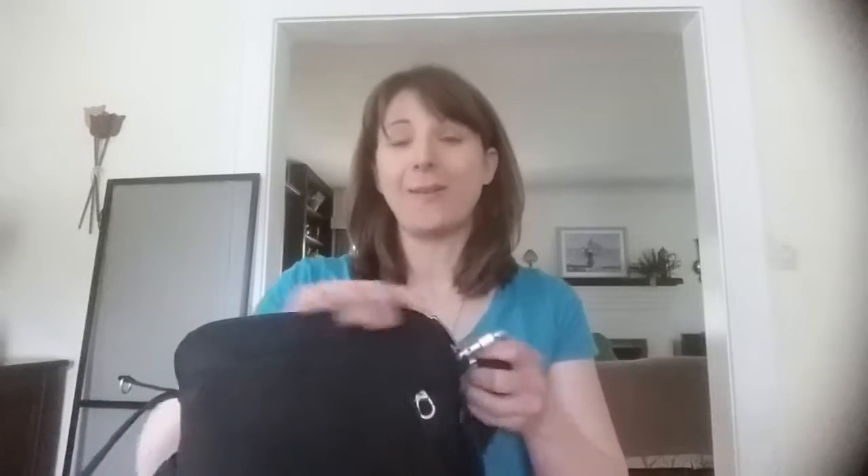I found it at AAA — in Canada they have CAA, here we have AAA, it's a travel and car organization. Anyway, I found this bag there, and eventually the zipper broke. They had a five-year warranty on it and they sent me an even better replacement bag, which was awesome.